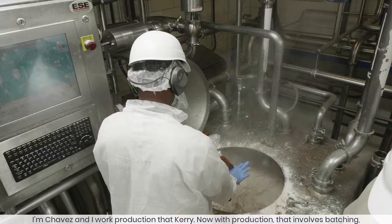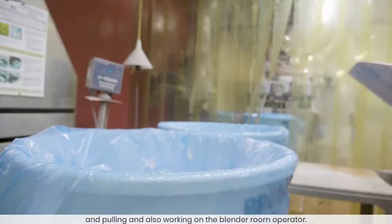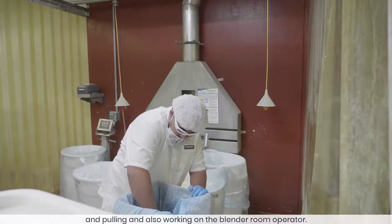I'm Chavez and I work production at Cary. With production, that involves batching and pulling, and also working as a blender room operator.